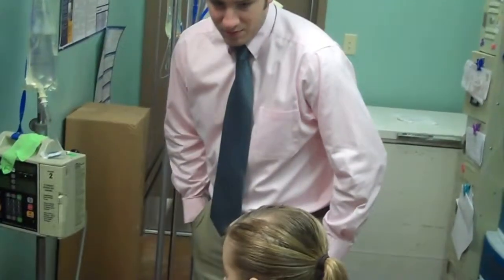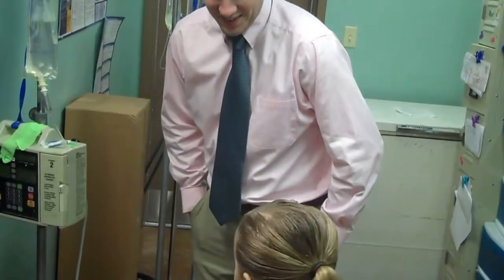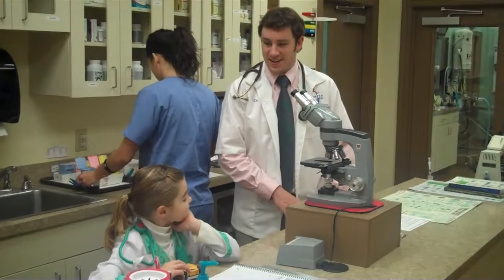I want to have him bring you in all of my exam rooms with me today, and we can do our exams together if you want to. What do you think? Yeah? Very neat.